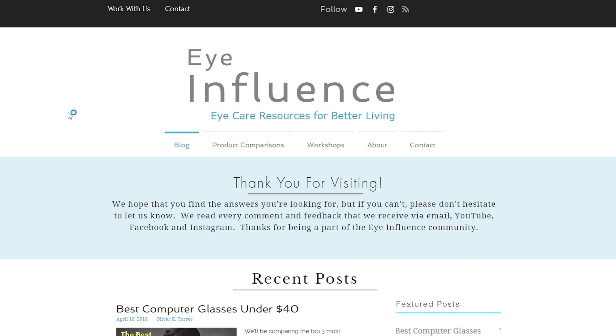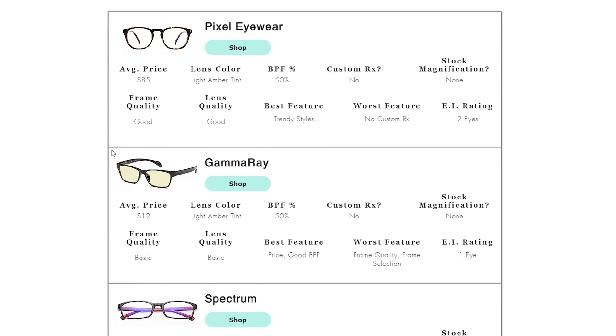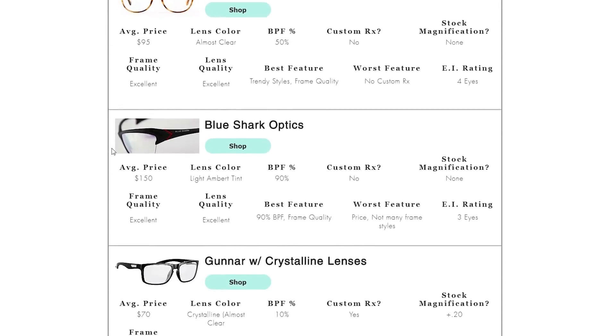Before I get to the first question, I just want to encourage you to subscribe if you haven't already done so. On this channel, we provide lots of information and resources to help you take care of the health of your eyes and the quality of your vision. After you finish watching the video, I encourage you to visit iinfluence.org. We have lots of articles, product comparisons, and many other things in regards to blue light and digital eye strain that can help you take care of the health of your eyes. Now, without any more delay, let's get to answering some questions.